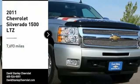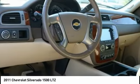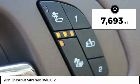Looking for the right vehicle? Check out the 2011 Silverado 1500. The Chevy Silverado 1500 has the lowest cost of ownership of any full-size pickup. This vehicle has less than 8,000 miles.